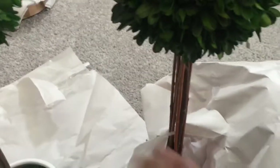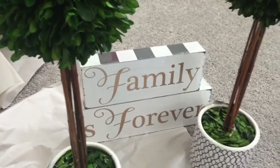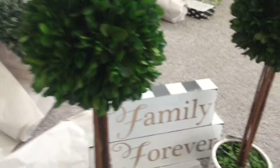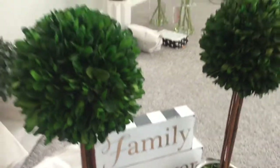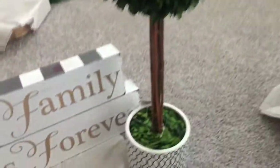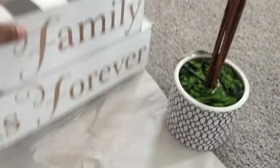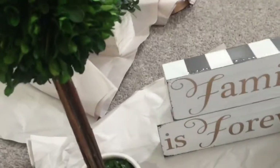I thought these would be really cute for the entertainment center. I don't really know how I'm going to style it yet, but these little plants — like I said, everything that we got today came from Home Goods. These little plants were $24.99, and this little piece right here is $9.99.